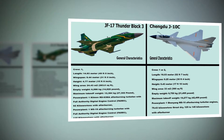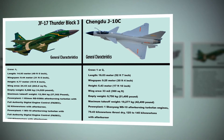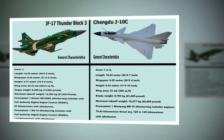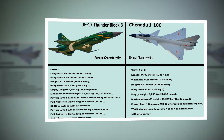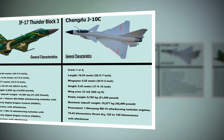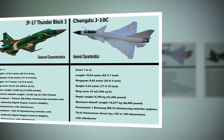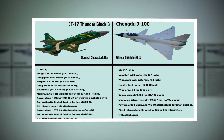JF-17 Thunder Block 3 General Characteristics: Crew: 1. Length: 14.93 m (49 ft 0 in). Wingspan: 9.44 m (31 ft 0 in). Height: 4.77 m (15 ft 8 in). Wing Area: 24.43 m² (263.0 sq ft). Empty Weight: 6,586 kg (14,520 lb). Maximum Takeoff Weight: 12,384 kg (27,302 lb). Power Plant 1: Klimov RD-93M afterburning turbofan with FADEC, 92 kN with afterburner. Power Plant 2: 1× WS-19 afterburning turbofan with FADEC.